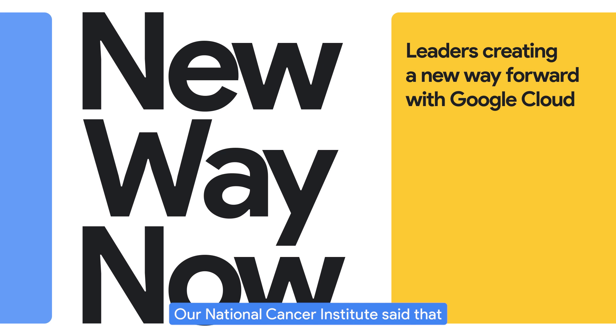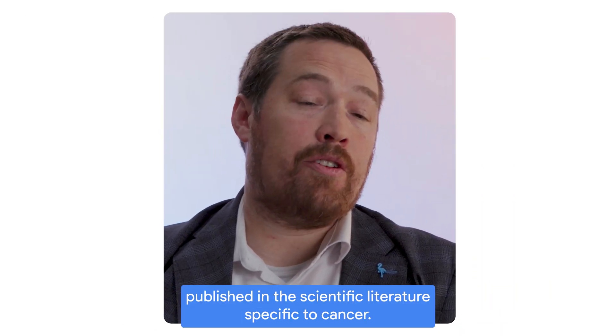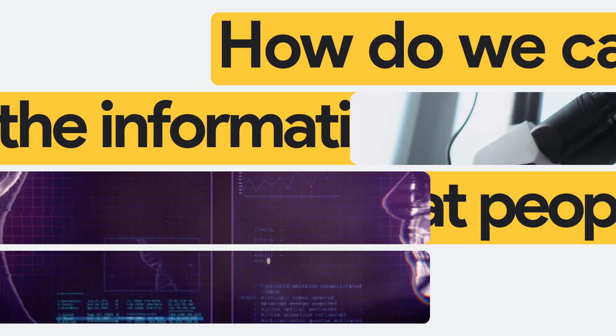Our National Cancer Institute said that every day there are 800 new articles published in the scientific literature specific to cancer. So how do we capture all of the information that people are doing across the world?